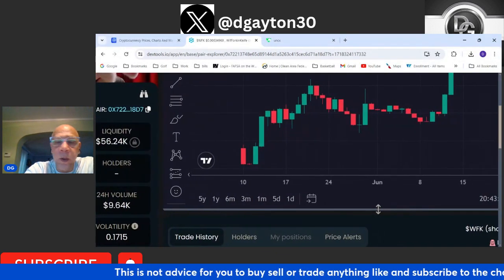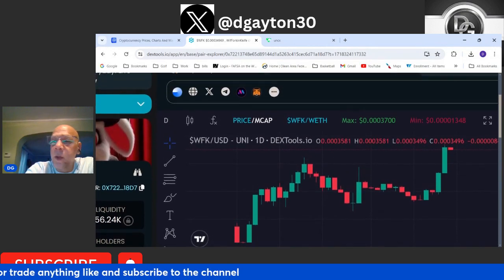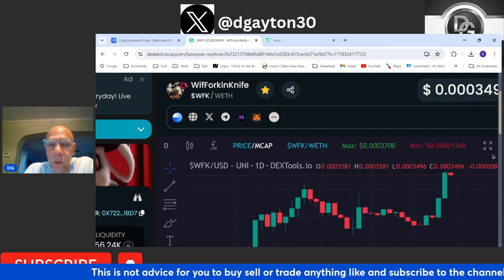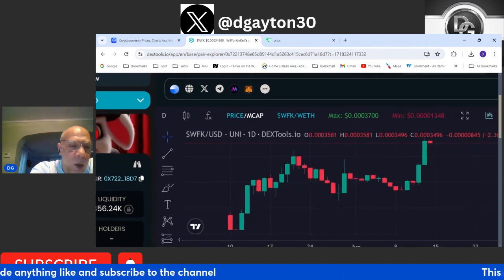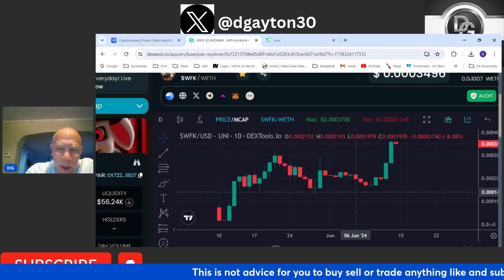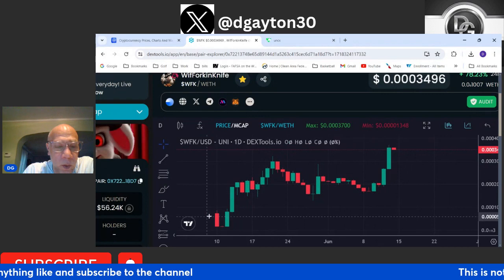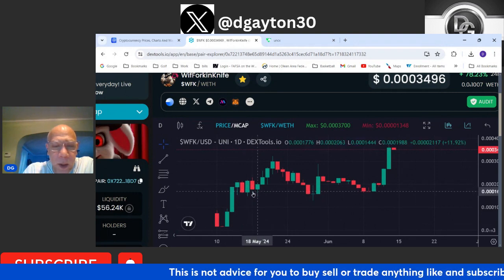Looking at the chart, it's looking quite healthy — very healthy to tell you the truth. On the daily chart we're sitting at 0.000349 right now. Look at these nice green candles — absolutely amazing what this team has built. As you can see, coming off the Ape Store on the daily chart, you have a big run followed by some consolidation right here.